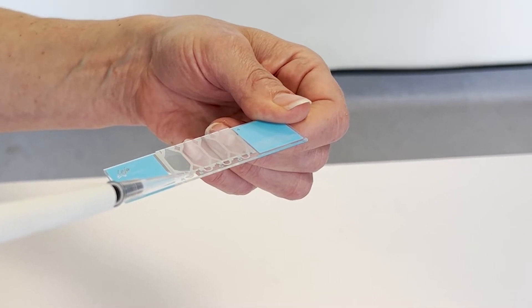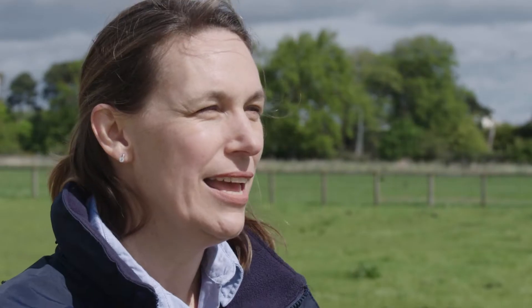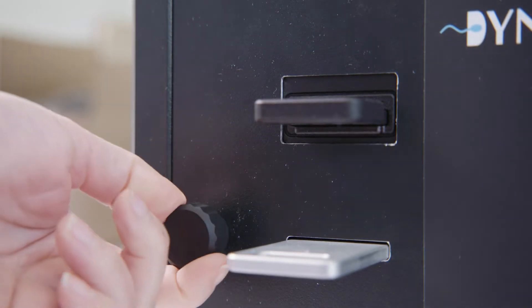Unlike other approaches, we measure the speed of fluctuations of light intensity as they pass through a sample. This enables us to measure the percentage motility but also the mean speed of spermatozoa.